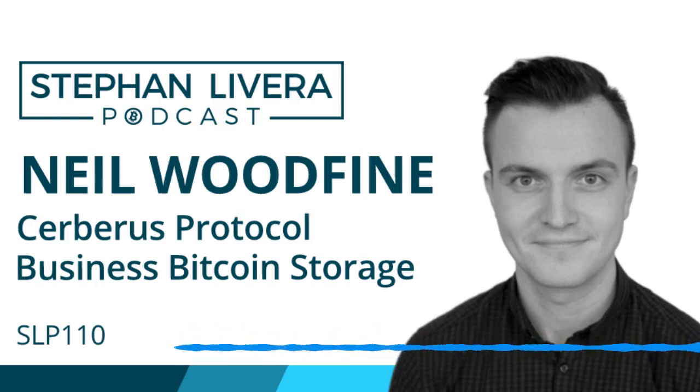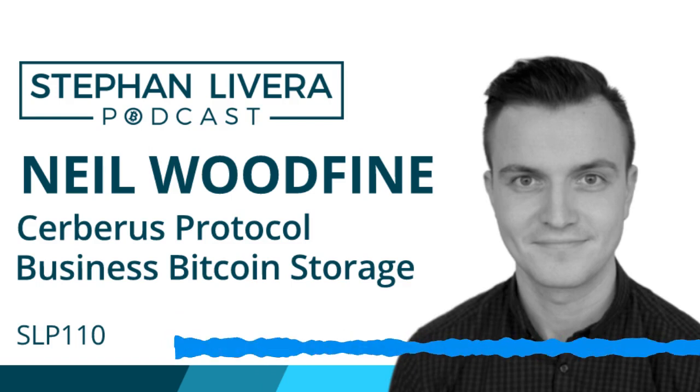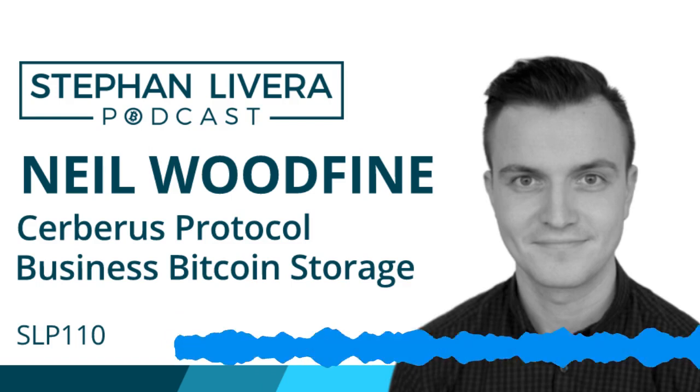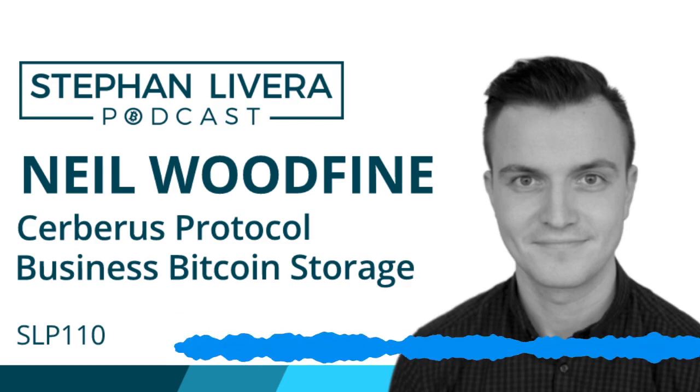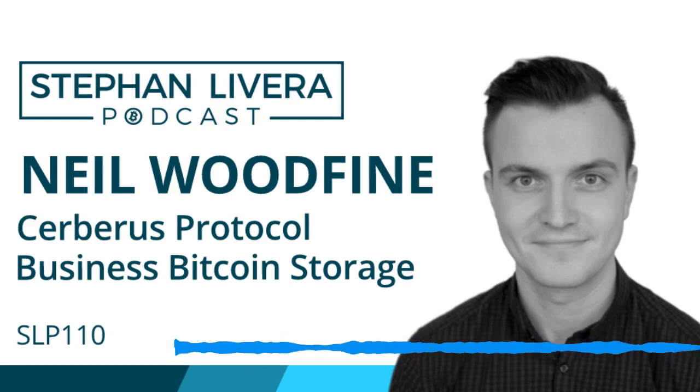Hi and welcome to the Stefan Levera podcast focused on Bitcoin and Austrian economics. Today for episode 110 we've got Neil Woodfine from Clavestone talking to us about the Cerberus Protocol for Business Bitcoin Storage, but first a message from the show sponsors.